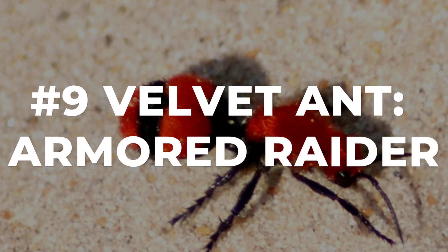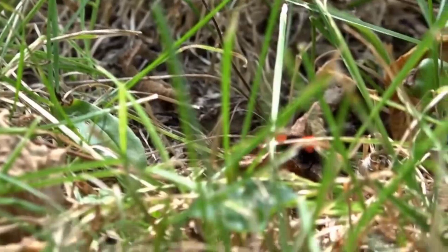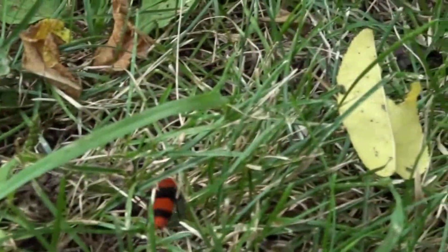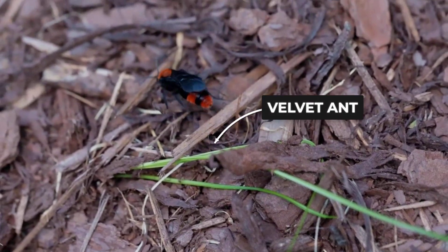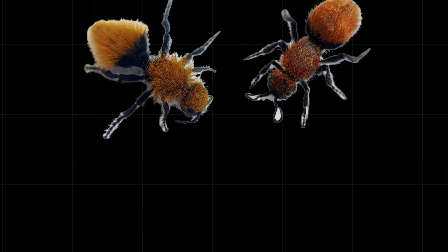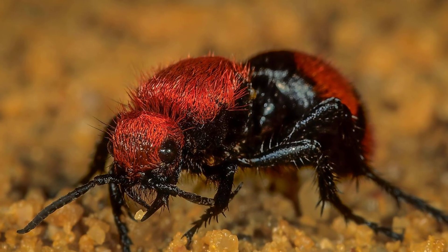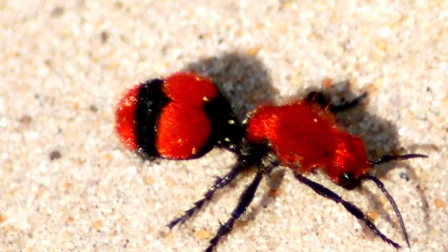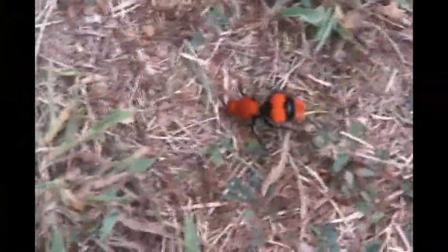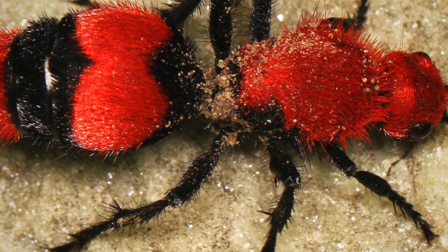Velvet Ant. Rolling across sunlit meadows, the velvet ant commands attention with a suit of blazing red and black. This is not an ant at all — it is a wingless female wasp, armored like a miniature tank. Each step sends a warning; her colors shout danger to every creature watching. The secret lies in her exoskeleton, built to shrug off crushing jaws and stings. Even birds and lizards think twice before testing her defenses. She treks for hours, crossing open ground in search of hidden burrows, undeterred by heat or distance. No ambush, no chase — just raw endurance and a body built for survival.